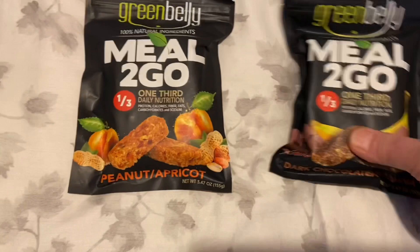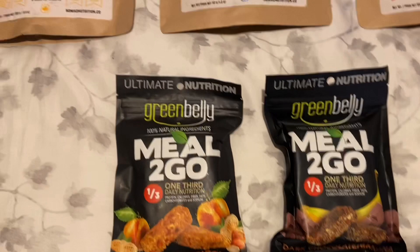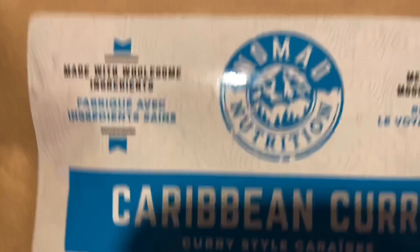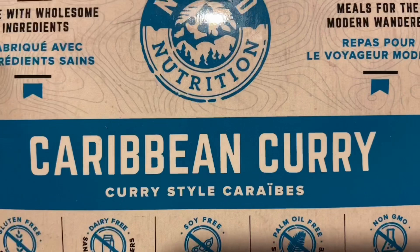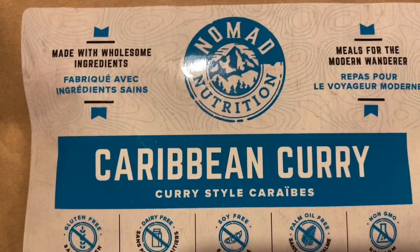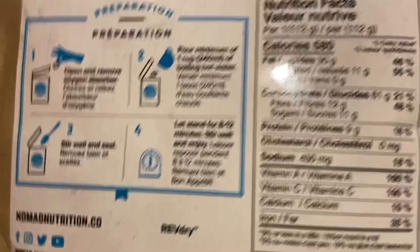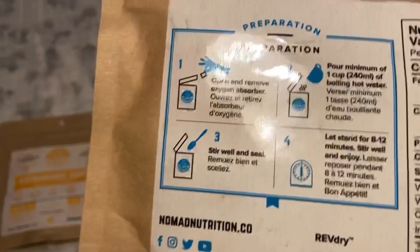The last choice is freeze-dried. You're probably familiar with Mountain House freeze-dried, but this is another company called Nomad Nutrition. They have a lot of curry dishes. I bought a 12-pack — it mixes different sizes: these three are the big size and these are the smaller sizes. All you do is add boiling water and stick it in here. There's a dry pack inside to keep it dry.